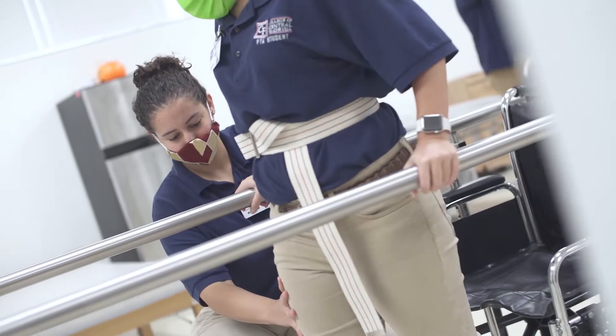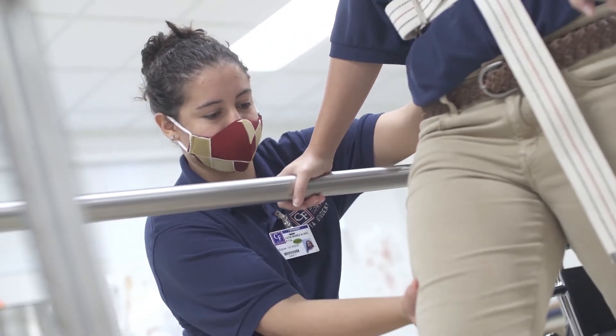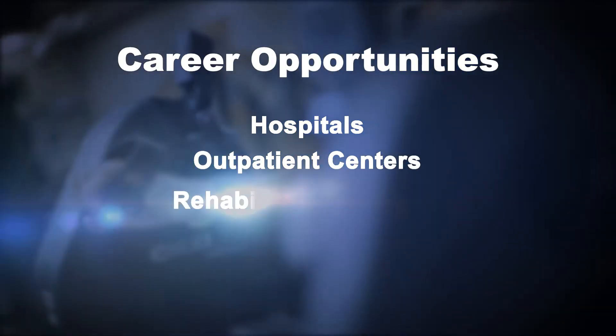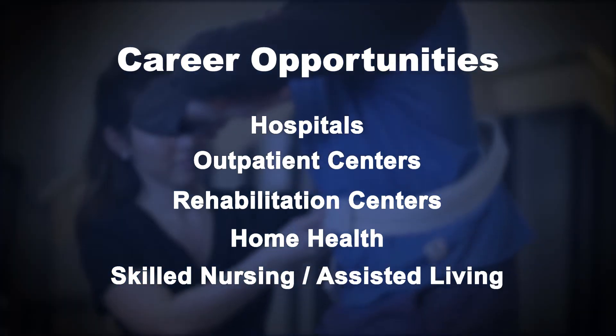Careers in this industry are projected to grow 26% by 2028, and that means jobs remain in demand for PTAs in hospitals, outpatient centers, rehab centers, home health, skilled nursing, and assisted living facilities.